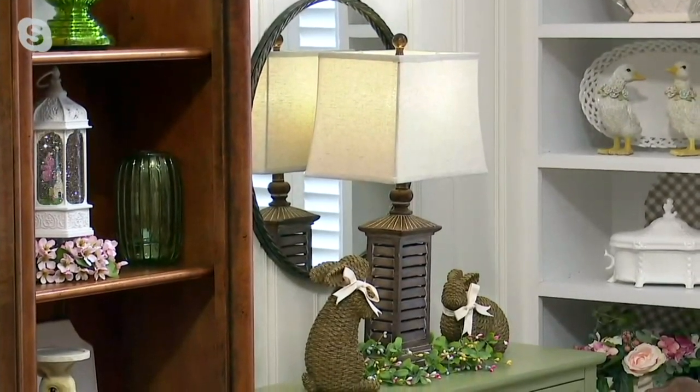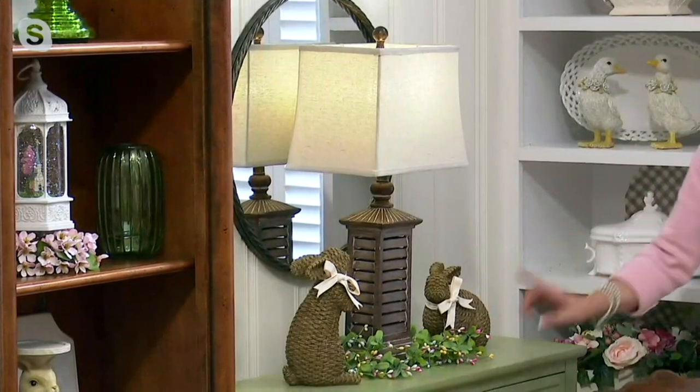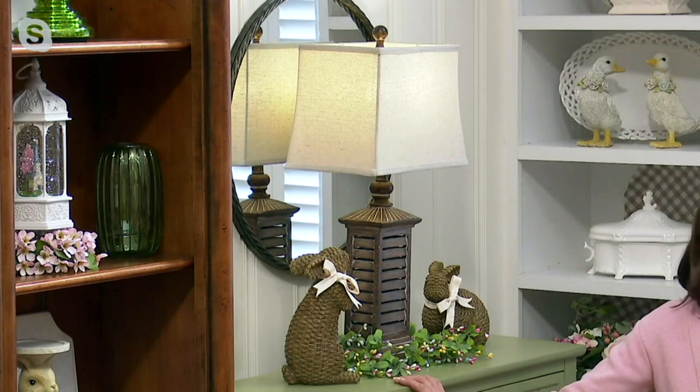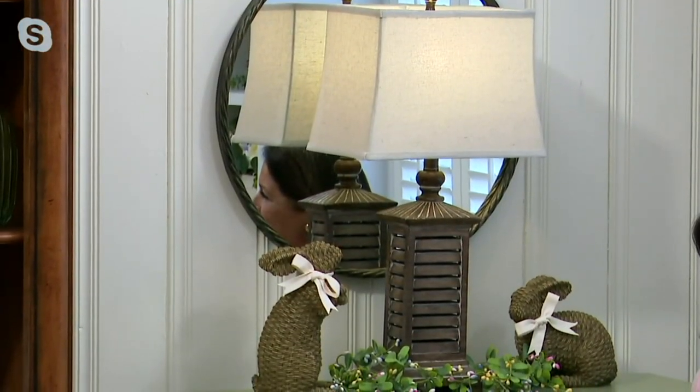Let me walk back to the brown here — look at it with our sweet little brown bunnies on top of our cupboard. So many of you have this beadboard cupboard. Look at how just one shutter lamp is the perfect proportion. You saw it on your sofa table, and now here on our slim beadboard cupboard — it's a go-anywhere lamp. You can go to QVC.com or download our free app and tap to place your order.